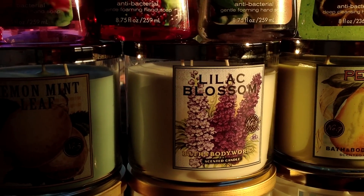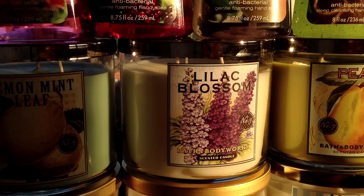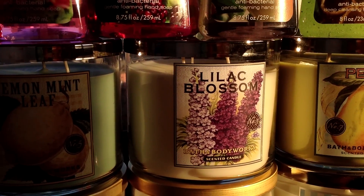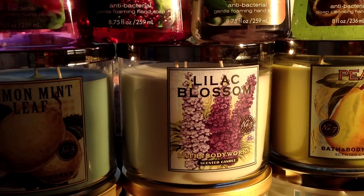This first came out way back in December in test stores in the White Barn Floral line, but now we got it in the Fresh Picked, which I actually like this label a lot better. I got it in the Eucalyptus Mint and Lilac and really enjoyed that one, so I figured I might as well go for the pure lilac as well.